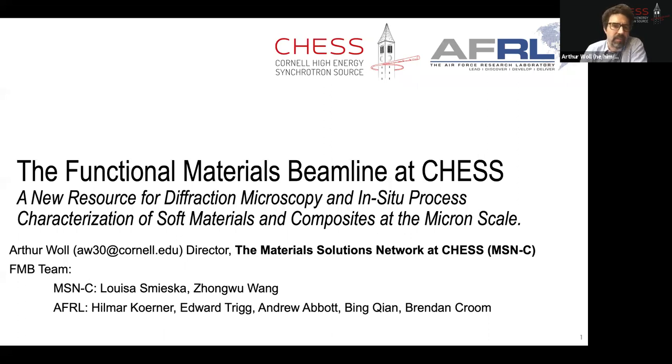The title of my talk is 'The Functional Materials Beamline at CHESS,' and this will serve as an outline so you know where the talk is going. I'm going to start by saying something about CHESS and what a synchrotron is, then tell you some specific characteristics of the functional materials beamline at CHESS, which is optimized in many ways for soft matter studies.